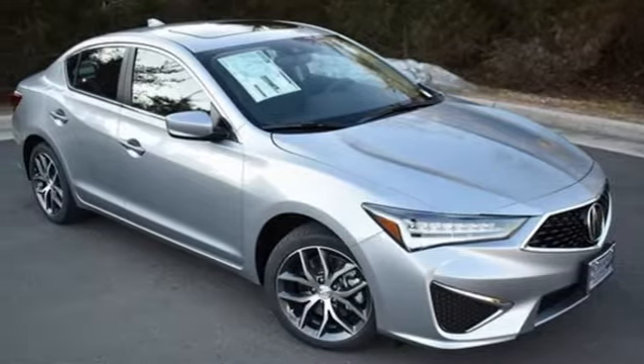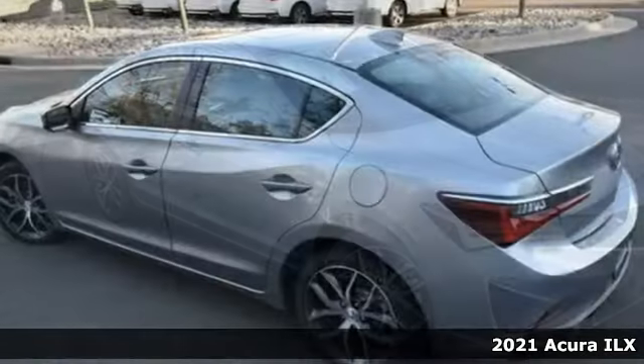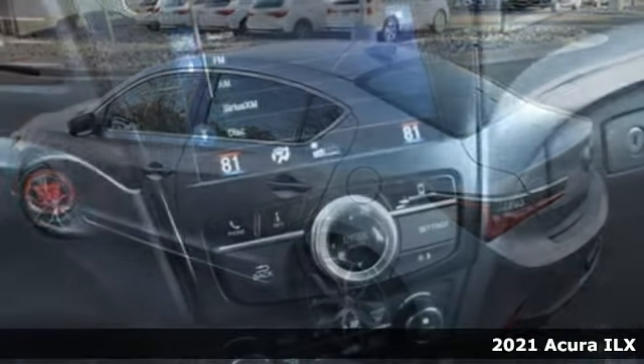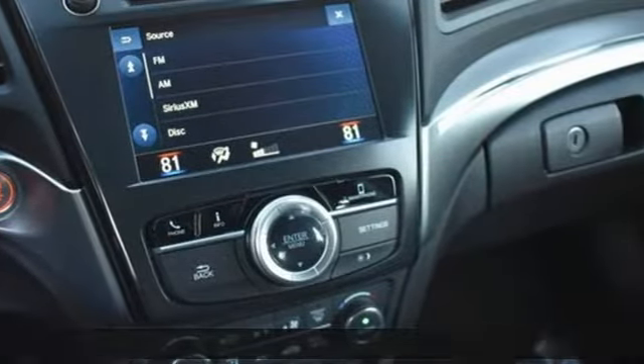It's a new 2021 Acura ILX. Enjoy your first taste of luxury in this ILX. It boasts an impressive list of features like these.